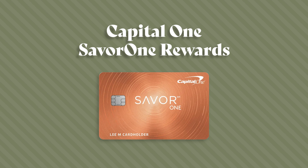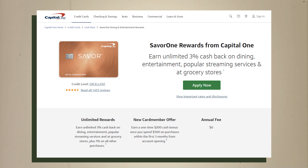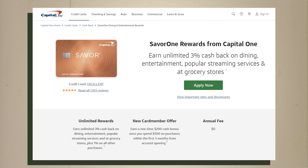Up first, we have the Capital One Savor One Rewards. This card is going to get you 3% cash back on dining, entertainment, streaming services, and grocery stores, and then 1% back on everything else.